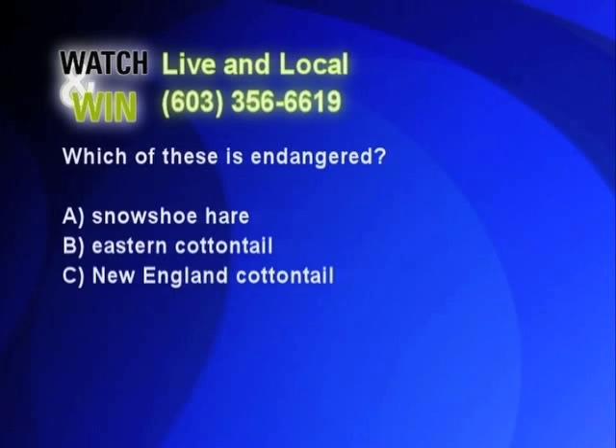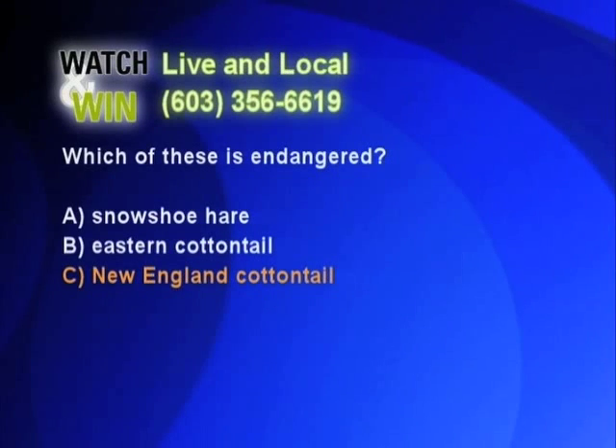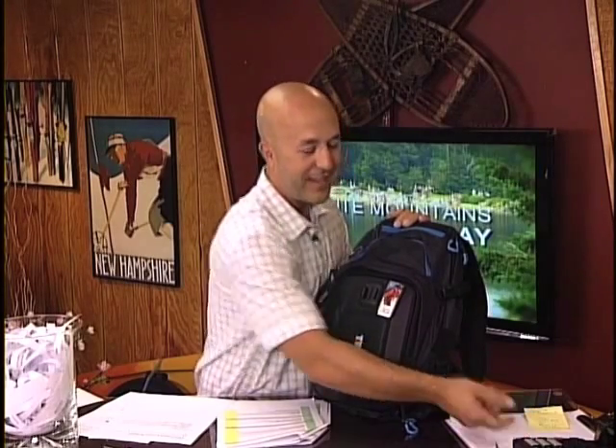Let's see if we have a winner. Good morning, Watch and Win — what's your answer? The New England cottontail. That's right, the New England cottontail! And who do we have on the phone? David? David, where are you calling from this morning? We're up in Moultonborough. All right, David in Moultonborough, I want you to stay on the line — I'm going to tell you how to claim your prize. Congratulations! David in Moultonborough, you've got yourself this brand new Thule Legend GoPro backpack. We've got a few more of these backpacks to give away throughout the season, so make sure you keep it right here on White Mountain.